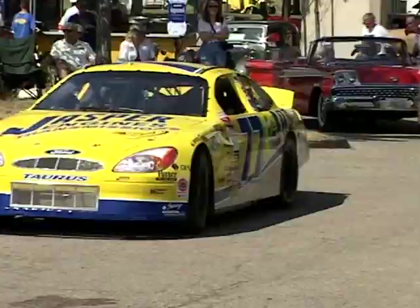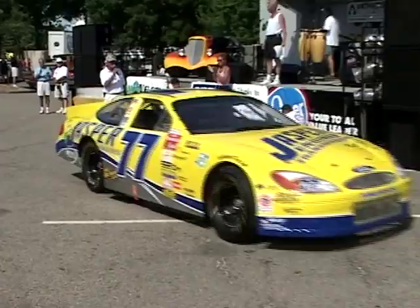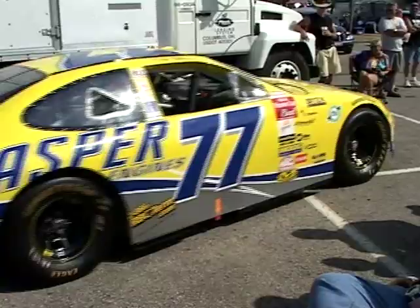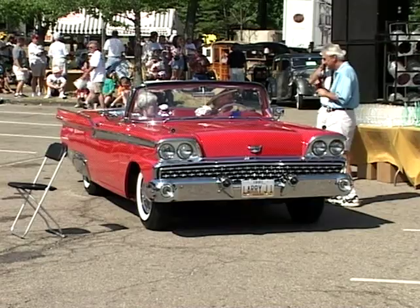Alright folks, we're getting ready to announce the winners. The winner of the Rasili Award is a 1959 Ford Fairlane 500 Retractable Hard Top. The owner is Mr. and Mrs. Larry Jarvis — congratulations. This is the Charlotte Emke Award — Charlotte, raise your hand and wave at everybody. This is a 1937 Bentley owned by David Timmons, and David is also the winner of his class.